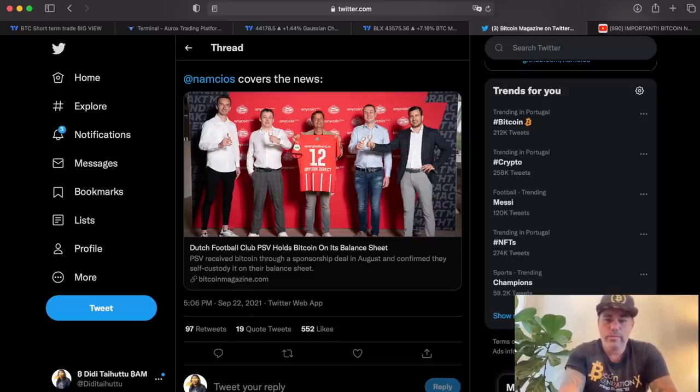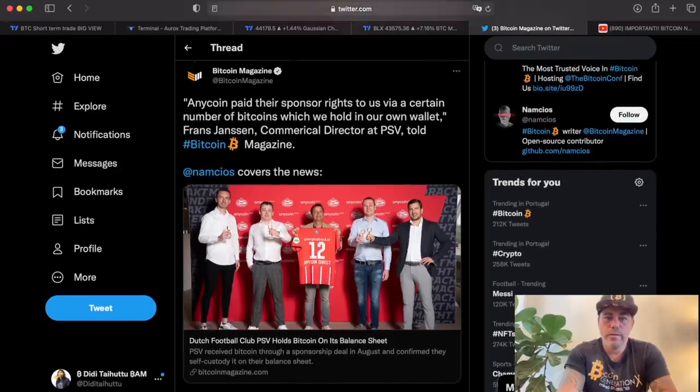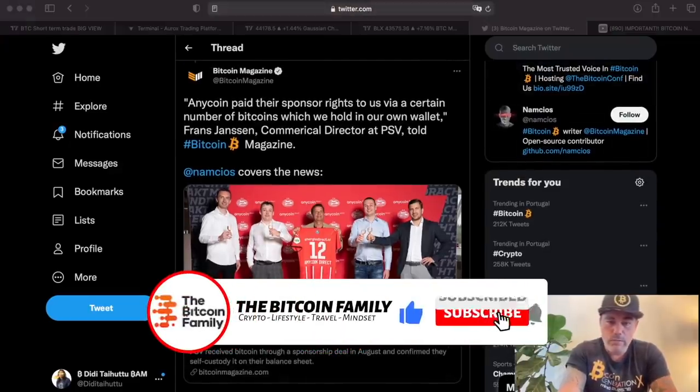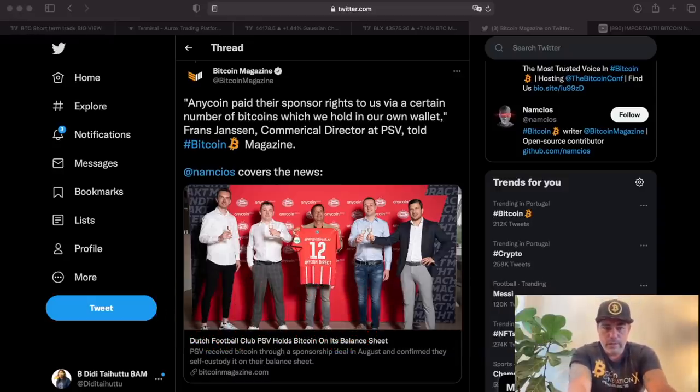PSV Eindhoven — the club I've always supported — has now added Bitcoin to their balance sheet. I think it's because of their sponsorship with Any Coin Direct. Really cool, congrats PSV, finally joining the Bitcoin family!